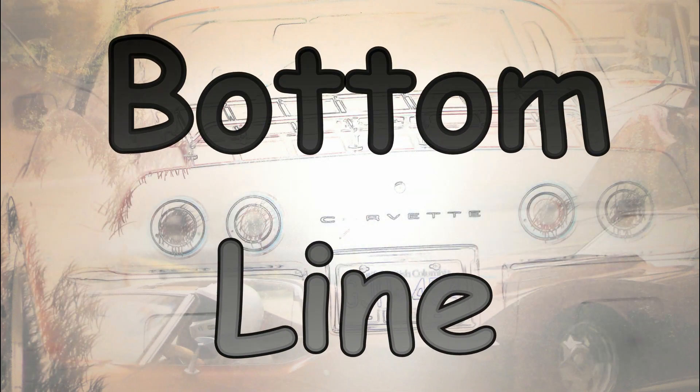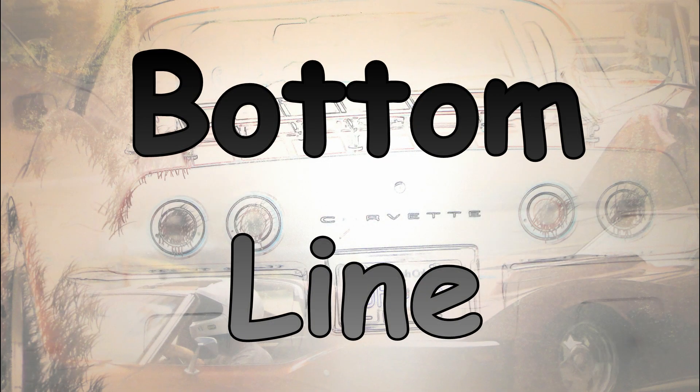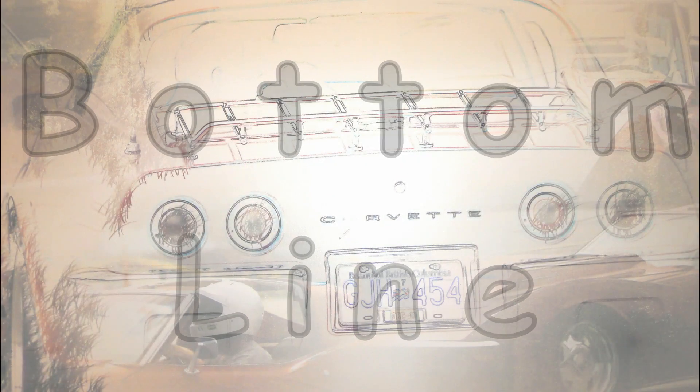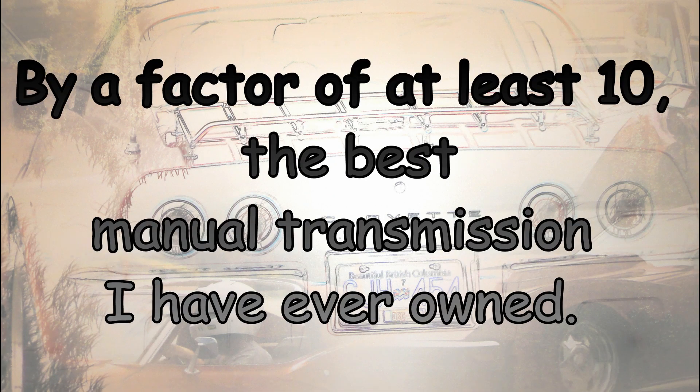Bottom line: the Tremec TKO 600 is not perfect. They have had some troubles with the 2-3 shift in the past, and if you try hard enough, you can break one. But it is, by a factor of at least 10, the best manual transmission I have ever owned.